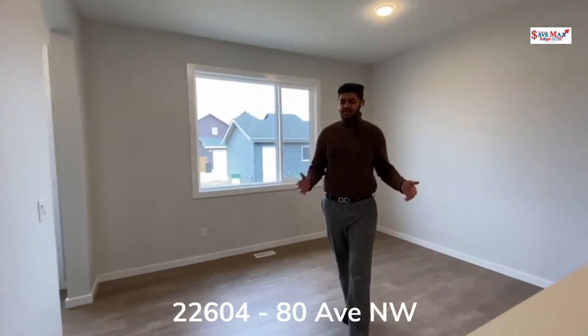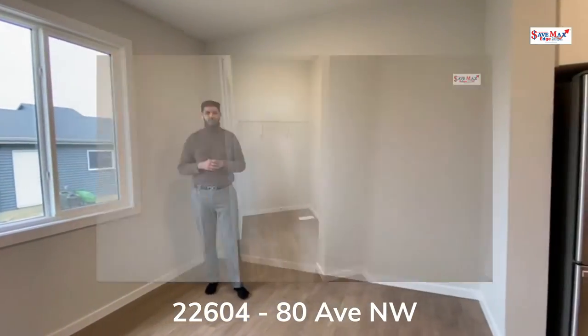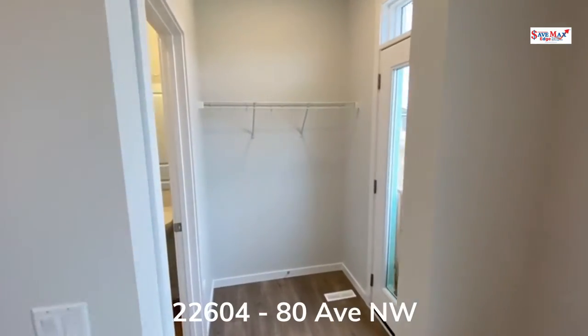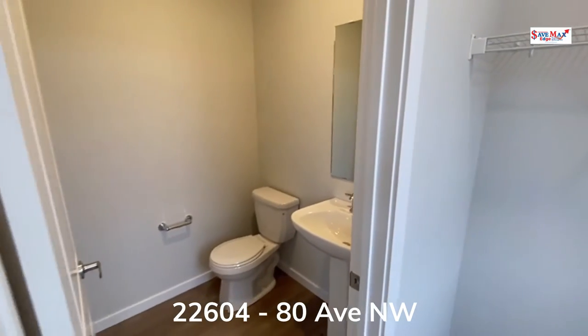Adjacent to the kitchen is the spacious dining area, large enough to accommodate a six-person dining table. At the back of the home you will find your mudroom area followed by the main floor two-piece bathroom.